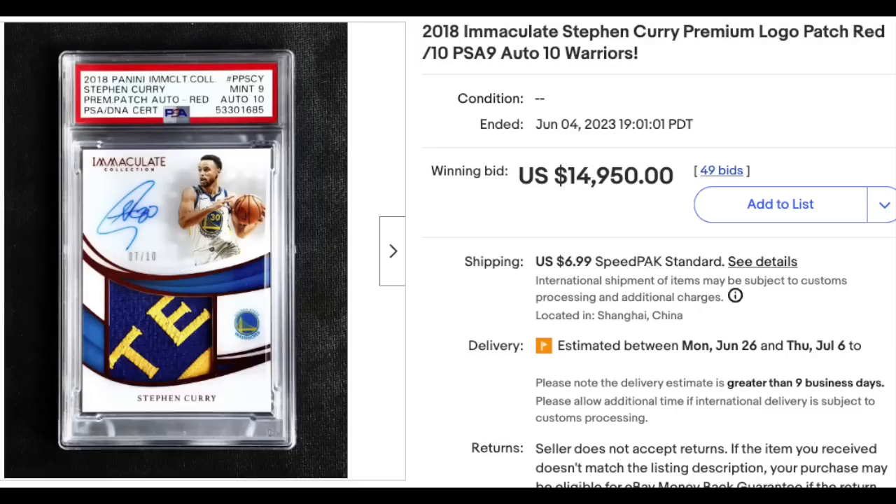On to basketball. 2018 Panini Immaculate Premium Patch Auto Red — Steph Curry, graded a PSA Mint 9 with a DNA 10 for the auto, serial numbered out of just 10. I would call that a premium patch — nice looking patch on that nice looking card. $14,950.